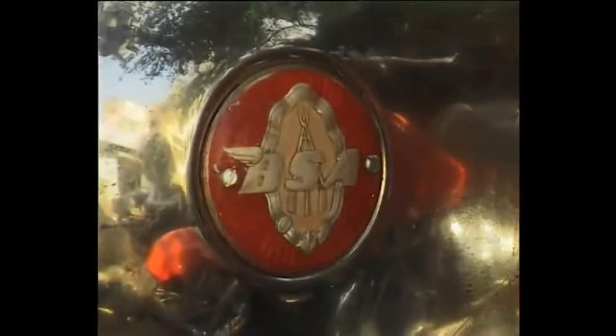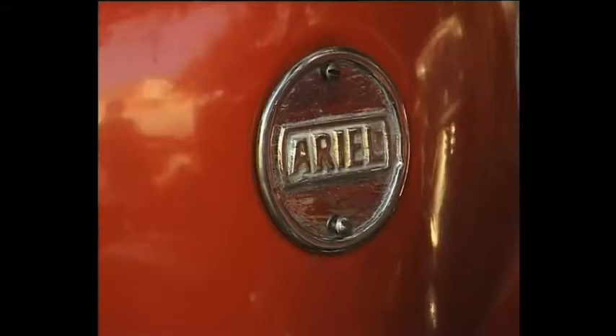Such as BSA, Matchless, AJS, Royal Enfield, Ariel.